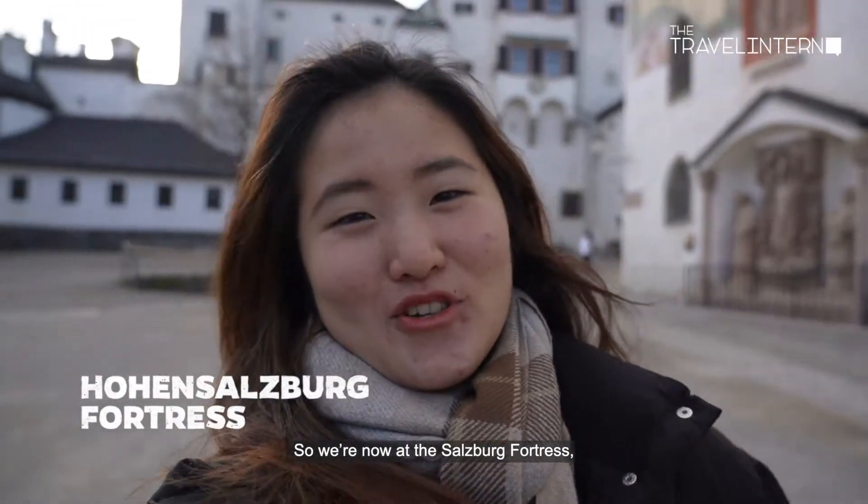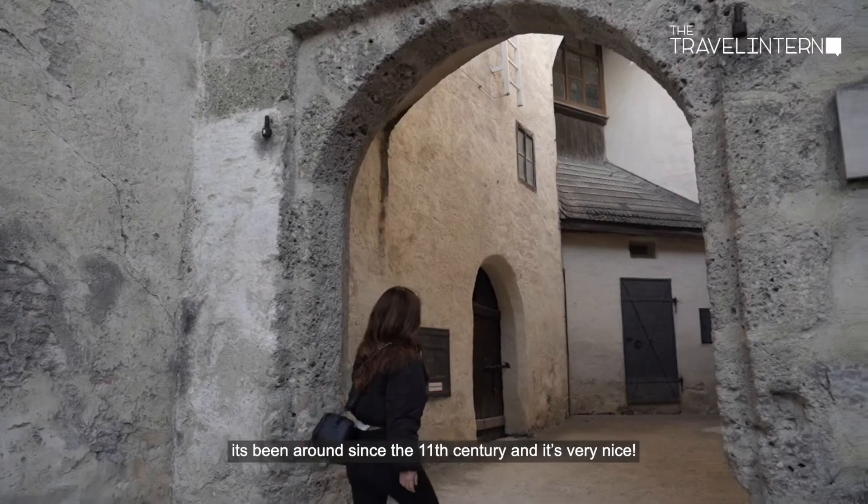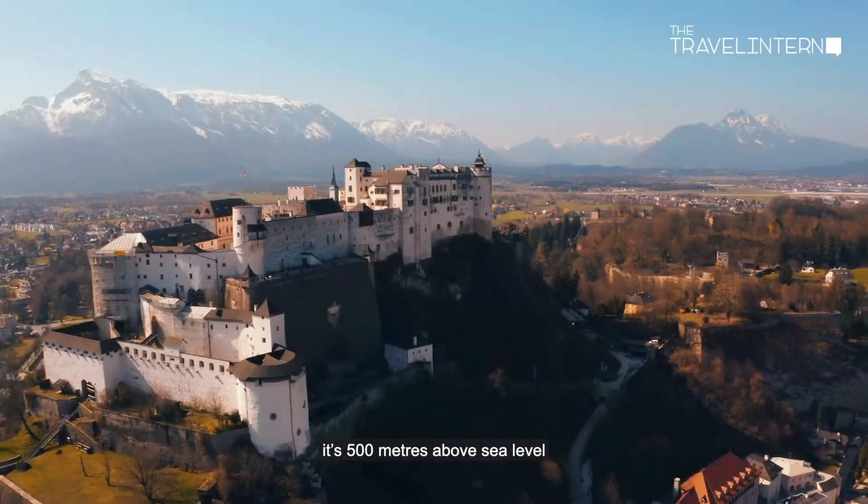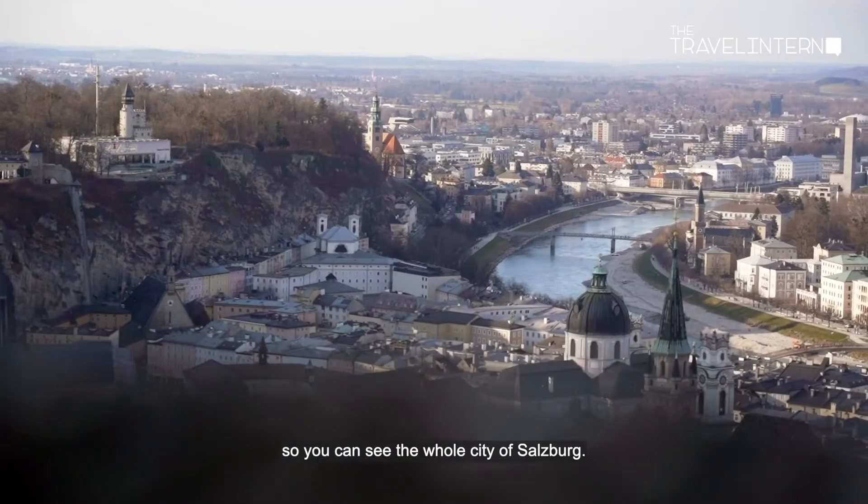We're now at the Salzburg Fortress. It's been around since the 11th century and it's very nice. It's 500 meters above sea level so you can see the whole city of Salzburg — great views.